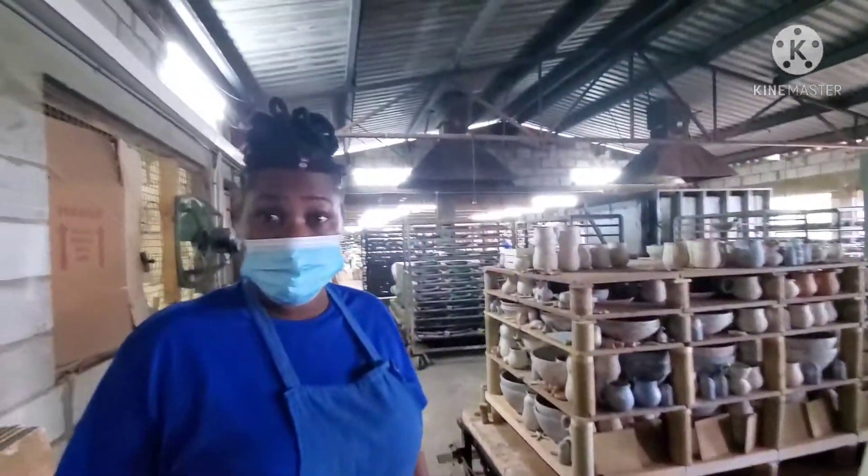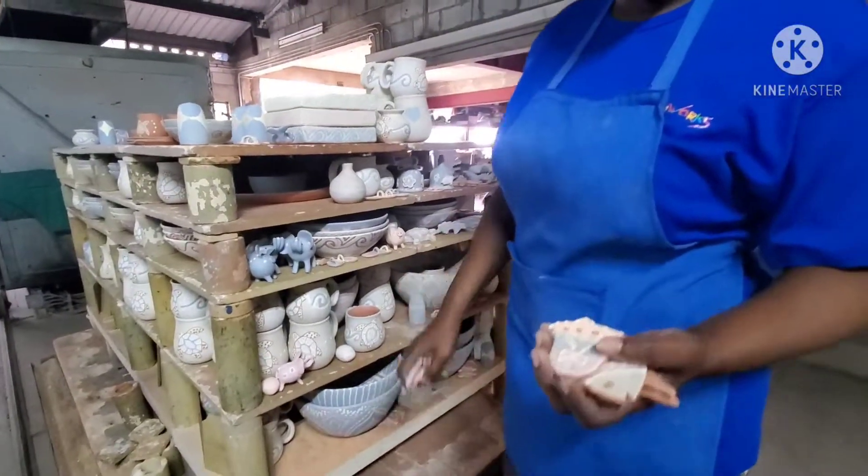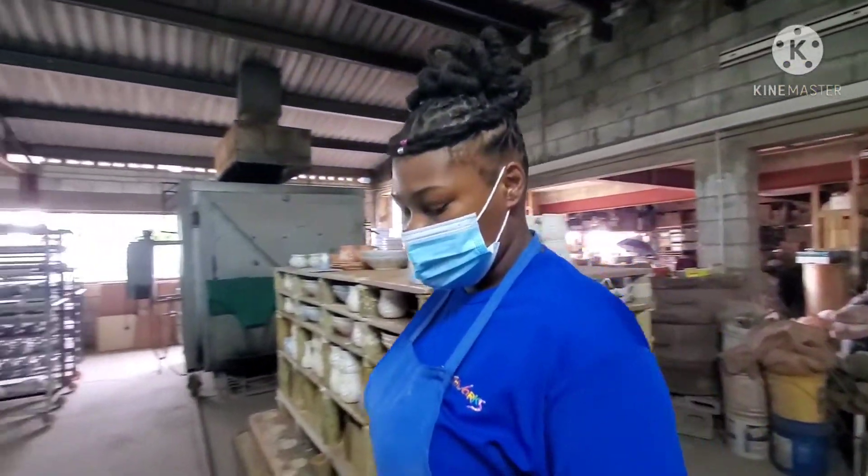My name is Gary. Gary? Yeah. Thanks. You're being extremely helpful. Thank you. I appreciate your time and everything.